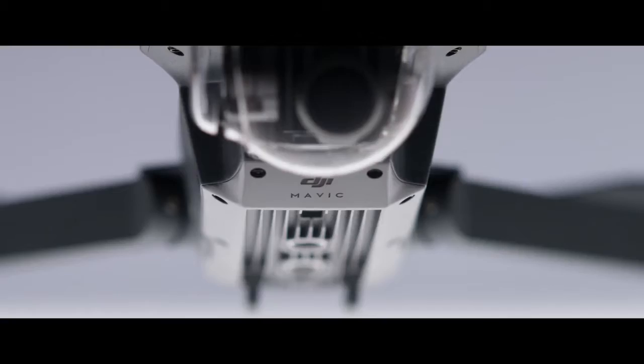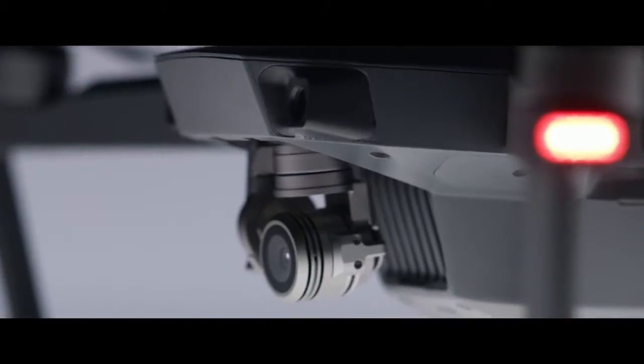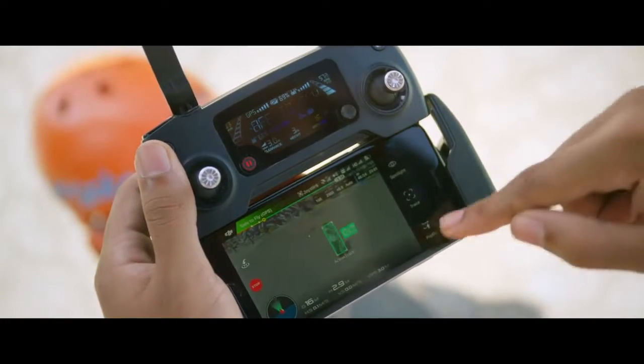Any good flying camera needs stabilization. The Mavic's expertly miniaturized gimbal keeps the entire camera steady. Unlike electronic stabilization, you use every pixel from the sensor and you don't have the weight of a bulky add-on camera.